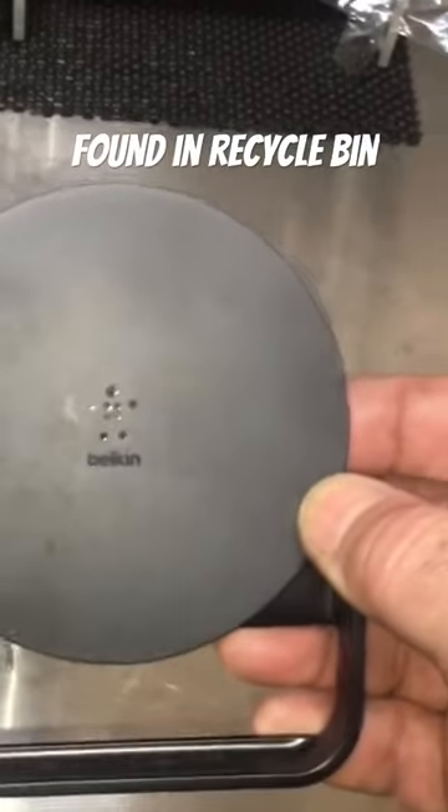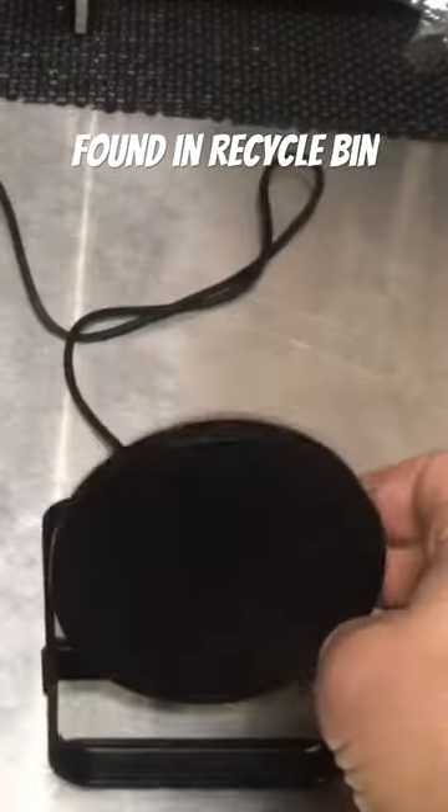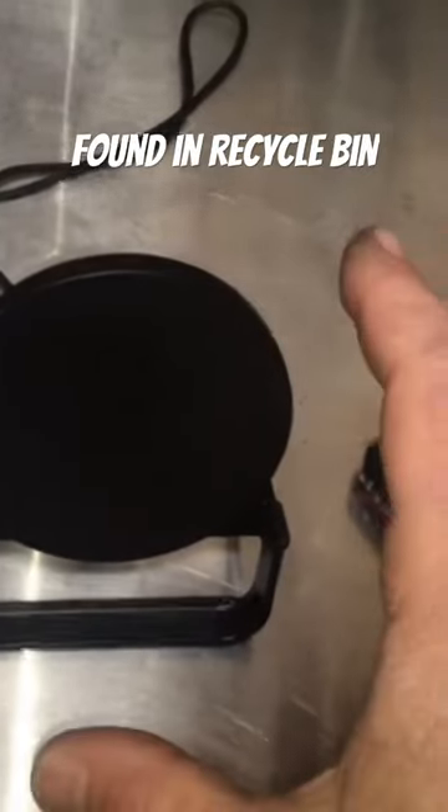I found this Belkin cordless charging station — I guess it's for phones. I found it with the box and it looks like it's in perfect condition. It's even still got the plastic protection on the plug.